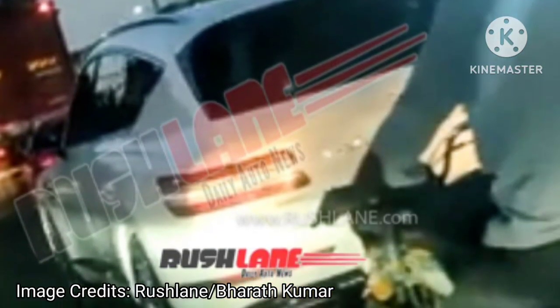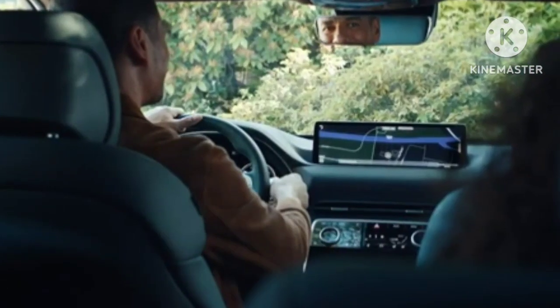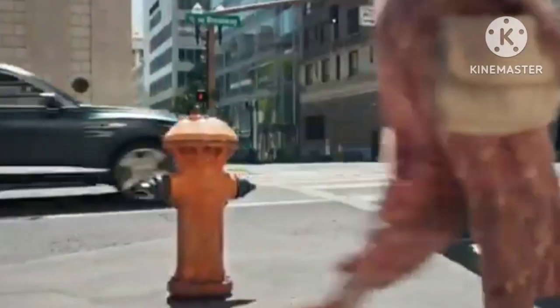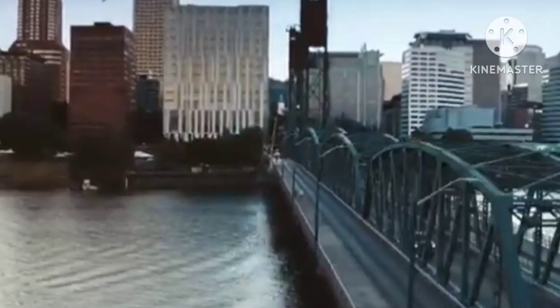The Hyundai Genesis GV80 offers 5 years warranty, 5 years of free breakdown assistance, and 5 years of free servicing. Prices of the GV80 SUV start from GBP 60,000 (approximately Rs. 60.63 lakh) and can go up to GBP 80,000 (approximately Rs. 80.85 lakh) in the UK.